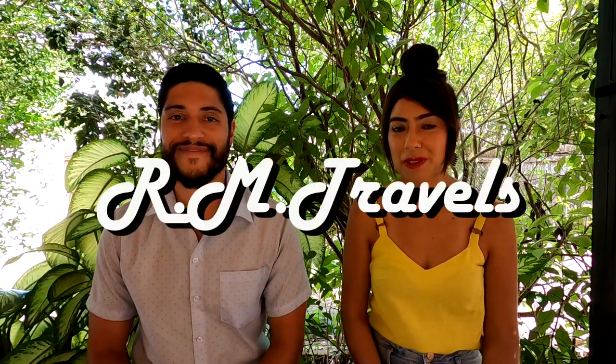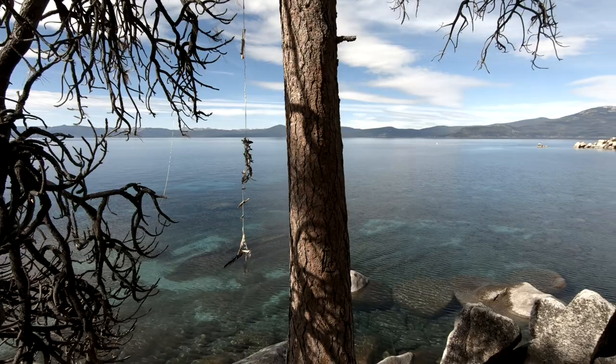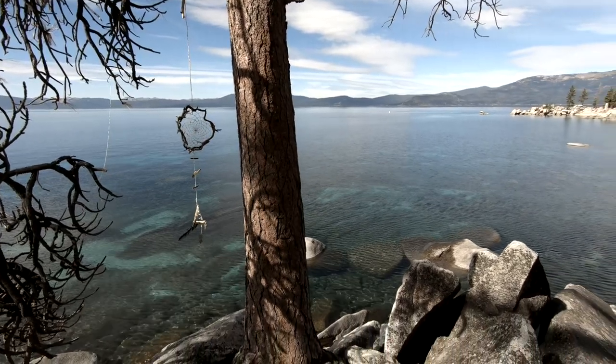How's it going everyone, my name is Roger and I'm Mayda. Welcome to Iron Travel. In this video we're going to share with you the most beautiful spots in Lake Tahoe and also our experience doing the road trip in our van. Ready? Let's get started.